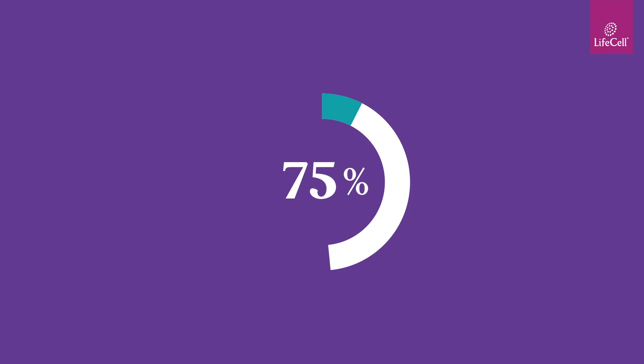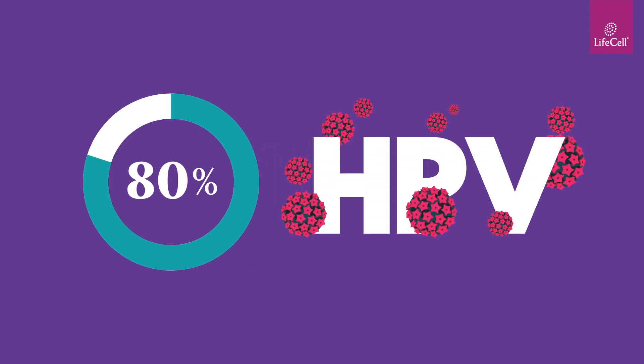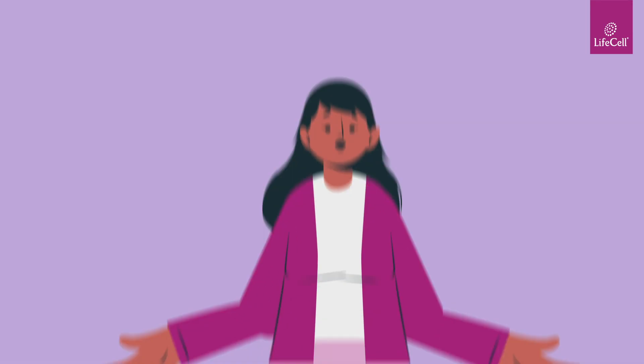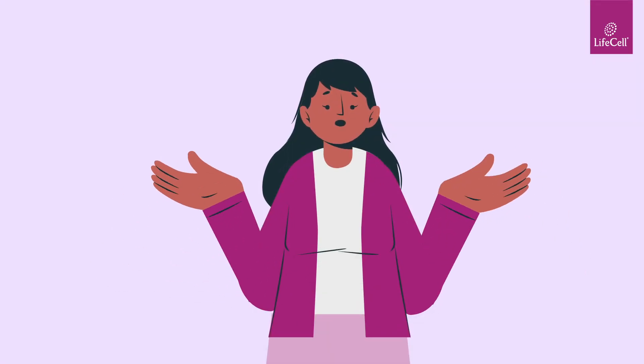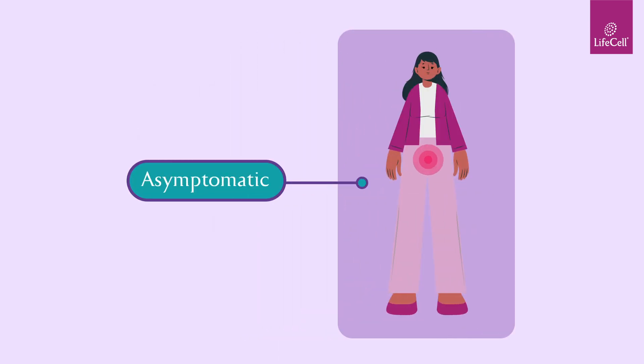Did you know? About 80% of sexually active people get an HPV infection at some point in their lives without them even being aware, because most of the time an HPV infection can be asymptomatic and can go undetected.